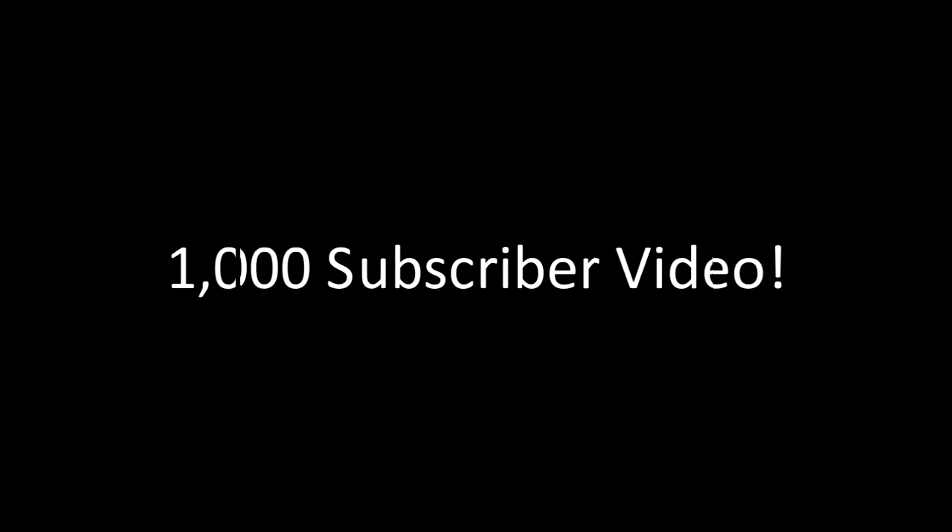Hello guys and welcome to this 1000 subscriber video special. In this video I'm going to be showing you all of my snakes and lizards — the full collection. I'm going to be dubbing over with my voice and I'm currently using the Samson microphone, so I hope you guys really enjoy it.